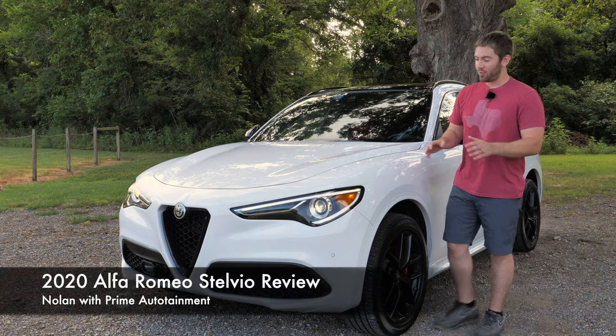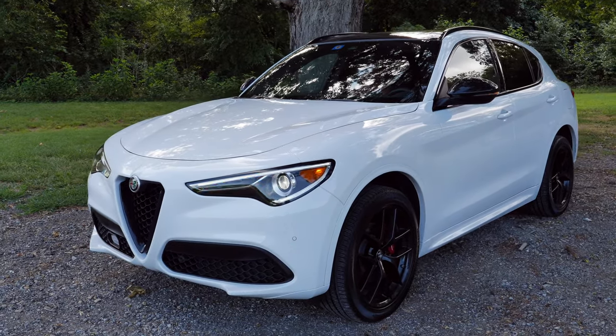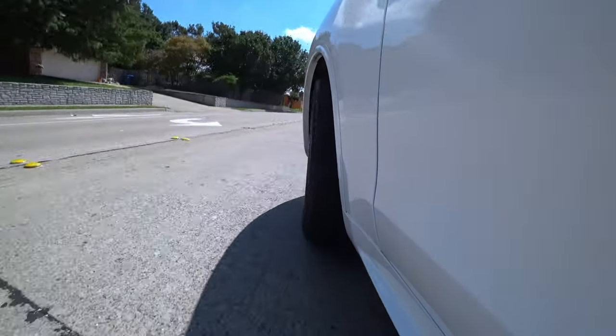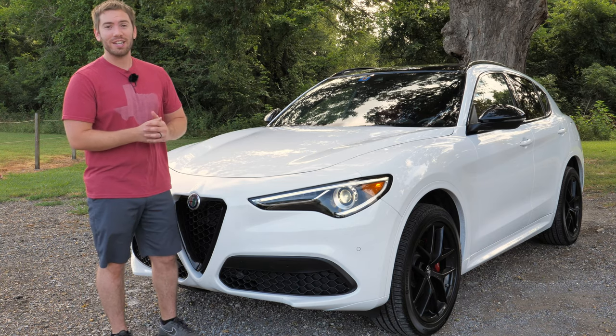Are you looking for an SUV with a sports sedan mentality? Well, look no further than this 2020 Alfa Romeo Stelvio. Today we have the Stelvio Ti Sport with some options, and it's actually been updated for 2020. We're going to take a full detailed look at everything on the outside, the inside, and of course go for a test drive.